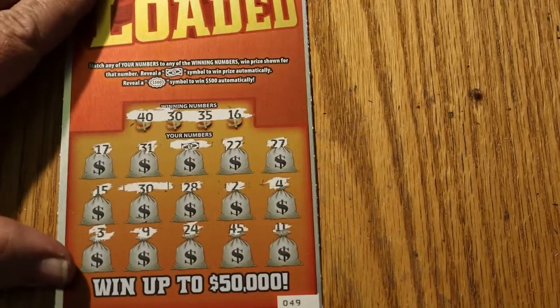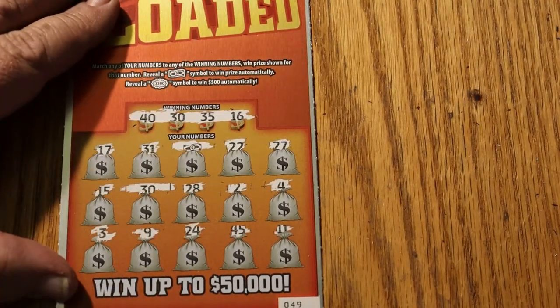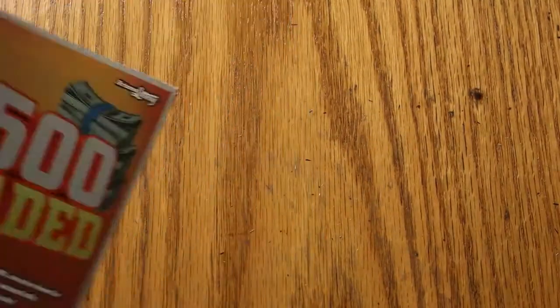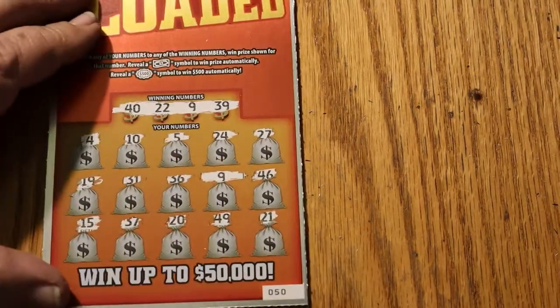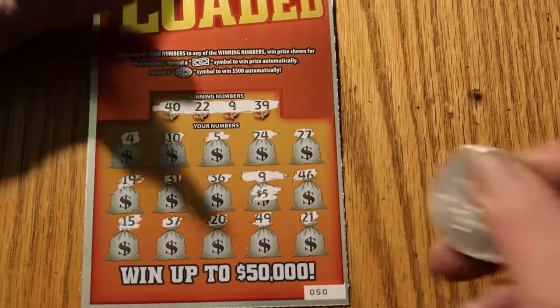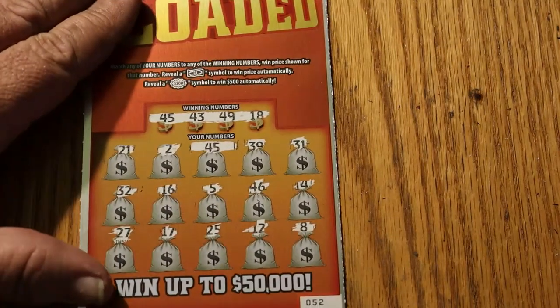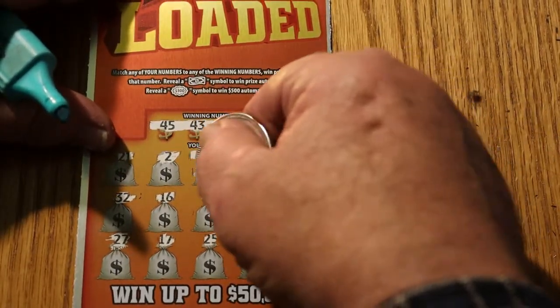The next ticket was ticket 49, with a flying dollar bill and a number 30 — a fiver and a five for $10. The next ticket, ticket number 50, one match on number nine for another five bucks. On ticket 52, we have one match on number 45 for $10.